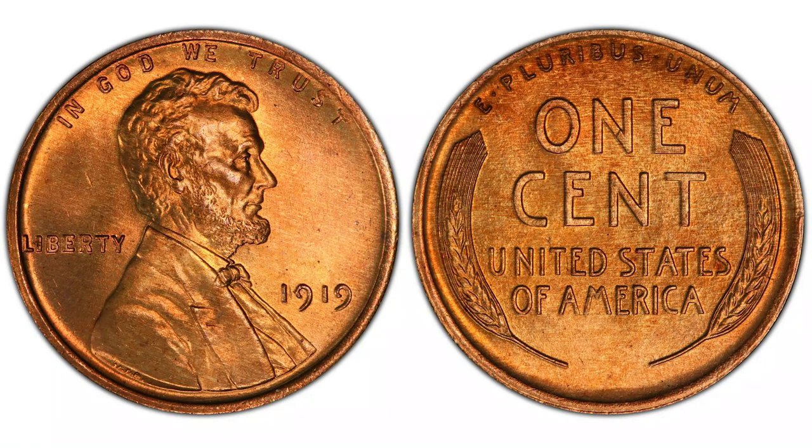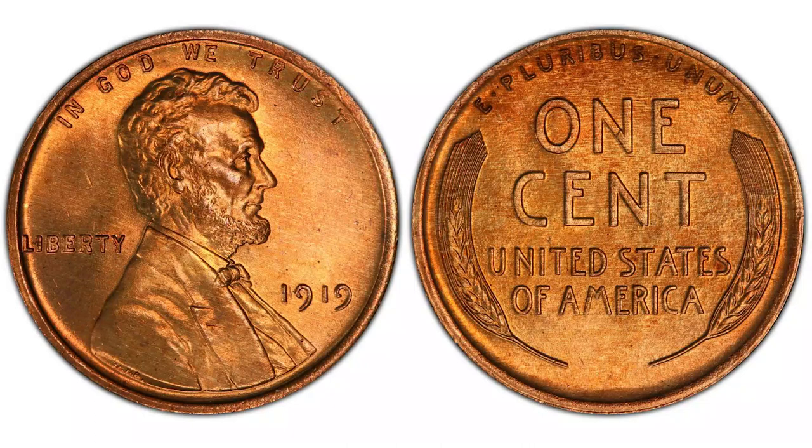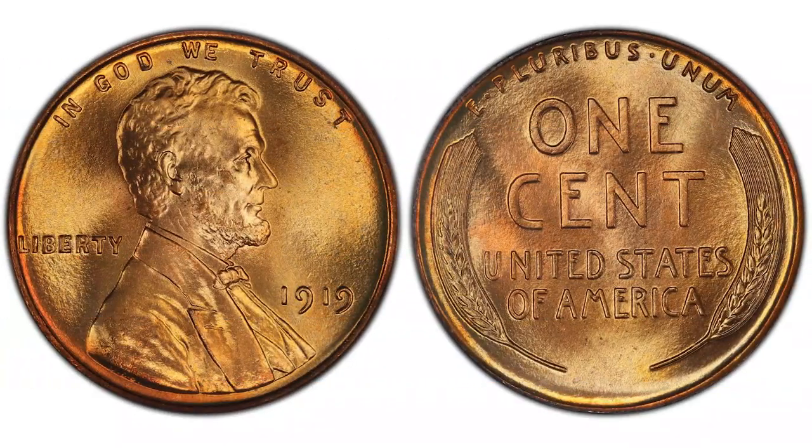The 1919 pennies are not as rare as the 1909 VDB pennies, but are also desirable and sell well at auctions. Before we talk about their values, remember that the color of the cent is very important. There are three basic colors: Brown (marked 'B' on a graded slab), Red-Brown (marked 'RB'), and Red (marked 'RD') — with Red being the best.